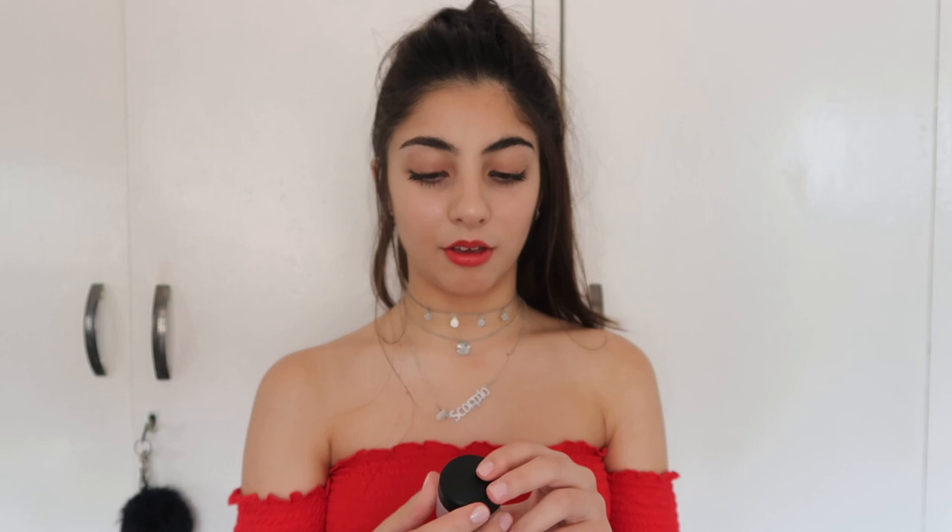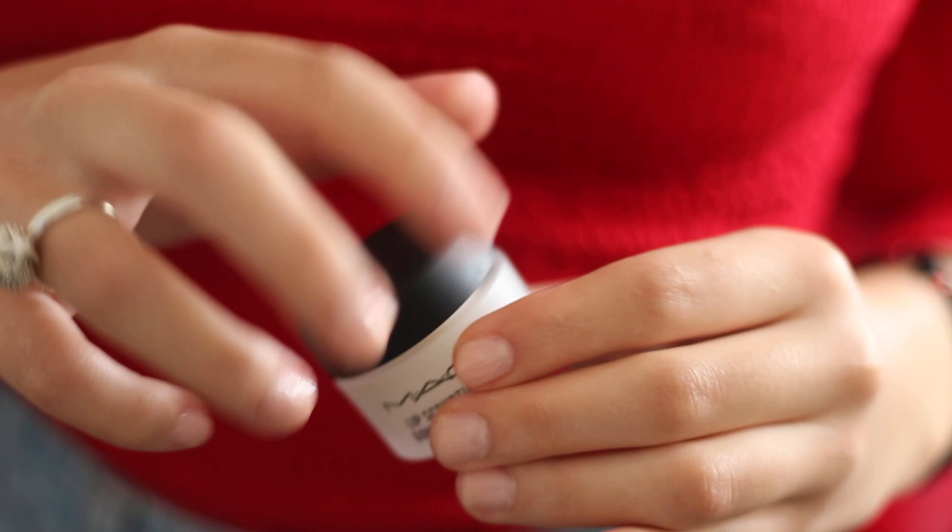The second thing I've recently been loving is the MAC lip scrub. I got the sweet vanilla flavor, and I've been using this because my lips have been getting chapped because of the hot weather — and I probably don't drink enough water. It has been a lifesaver; it leaves your lips so soft and it smells amazing.